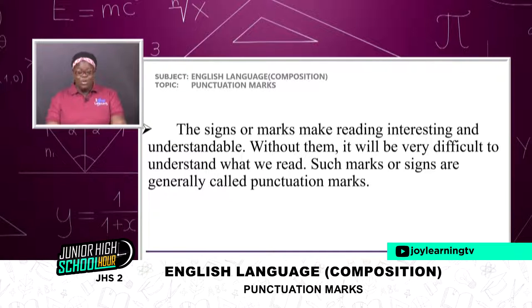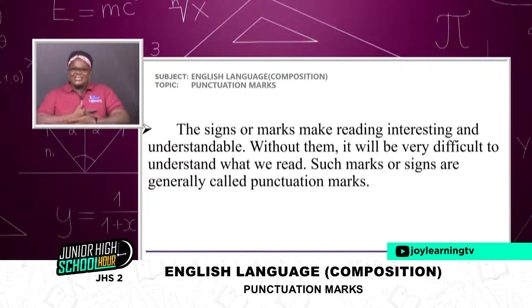Without these marks, it will be very, very difficult to understand what we read. For example, if I say 'yesterday I was in the house nothing happened to me' — just saying these lines without any punctuation wouldn't even make any meaning. So without a punctuation mark, it will be very, very difficult to understand what we read and even what we write. Such marks or signs are generally called punctuation marks, and that's exactly what I'm going to talk about today.